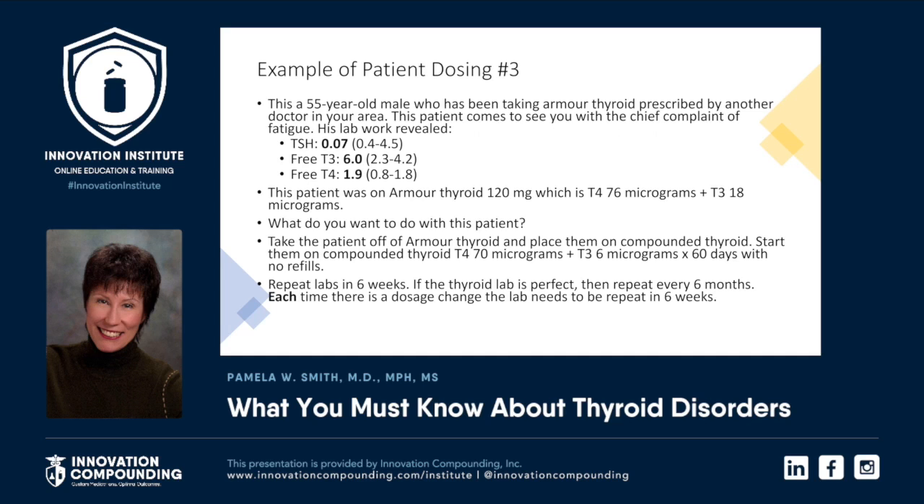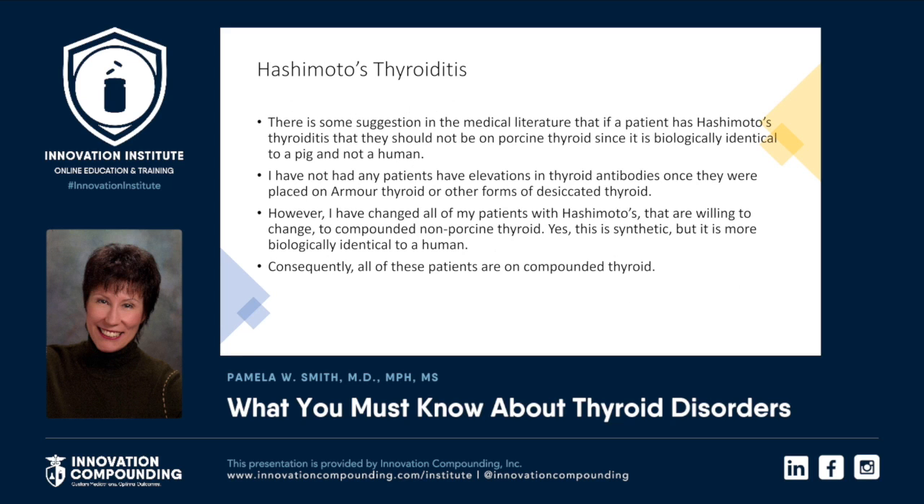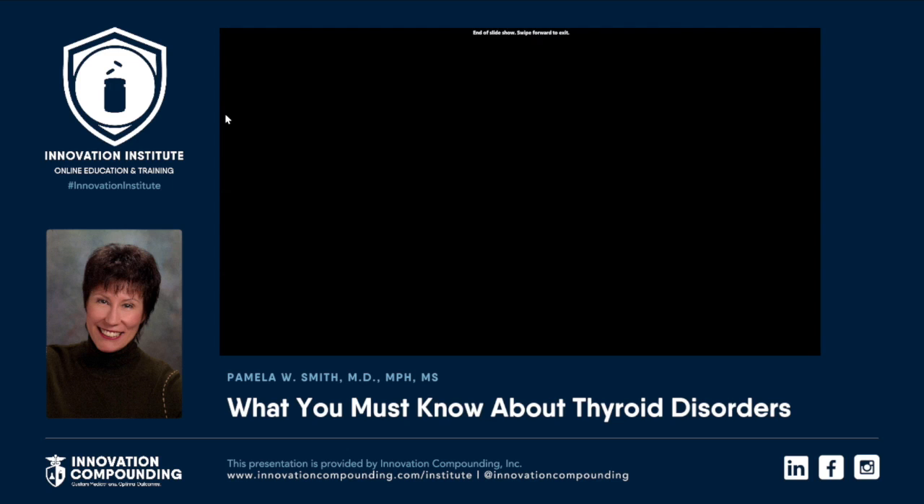A 55-year-old male had been taking Armour Thyroid prescribed by another doctor — his TSH was suppressed. He was on Armour 120, which is T4 76 plus T3 18 micrograms — way too much T3. So we compounded: changed to T4 70 and T3 6, a 60-day supply, repeat labs in six weeks. Perfect, no problems whatsoever. That ratio of T4 to T3 is not always right — when it's not, you compound it. You can have a personalized approach for every single patient. That's what compounding is about. Thank you. We hope you got some great takeaway information. We designed the Innovation Institute to provide tools and education to grow your practice. Visit us at www.innovationcompounding.com to sign up for Dr. Smith's other webinars. We are here for your questions and feedback. Thank you for listening today and be well.